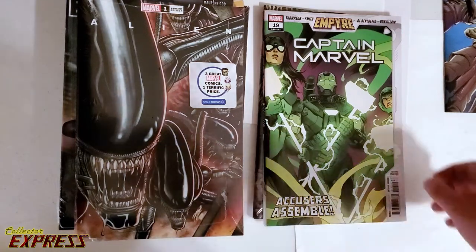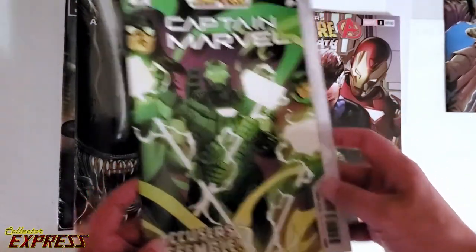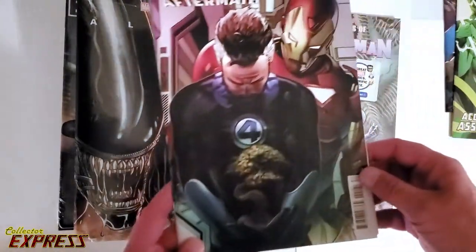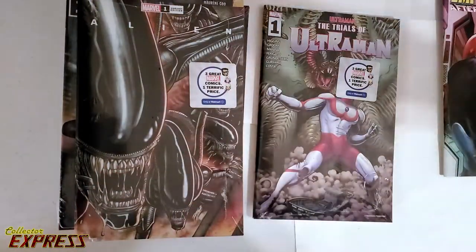Captain Marvel, number 19. I really like that cover — that is a nice-looking cover. It's the second printing. Empire Aftermath, number 1. That is interesting. I didn't get to read that, so I'm glad I have that. That's a variant. First print.